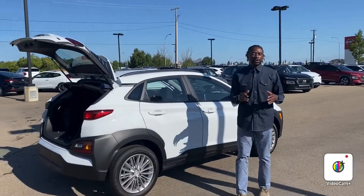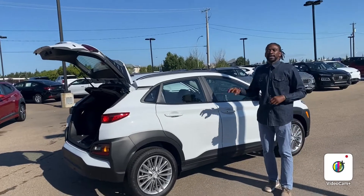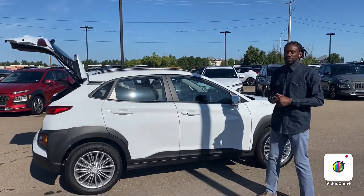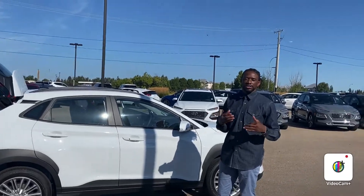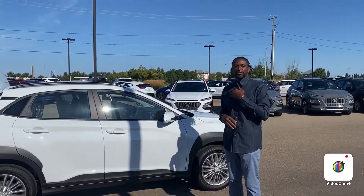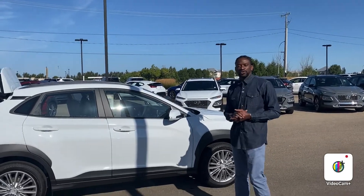If you have any further questions about this beautiful 2021 Kona, do not hesitate to give me a call, send me an email, or text me. I want to do all I can to make this vehicle yours before today or before the weekend. You can reach me at 780-238-8200 or 780-371-3700. Thank you and have a great day!